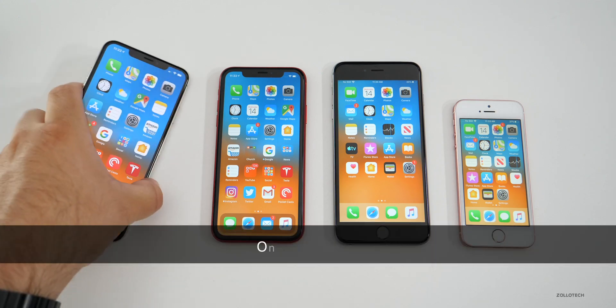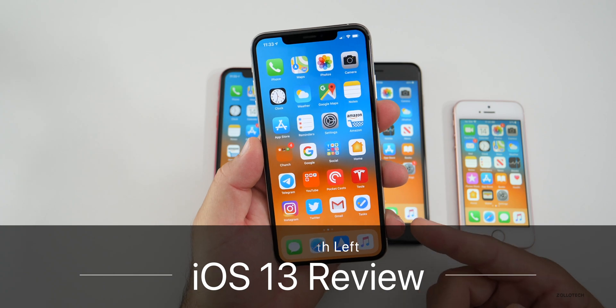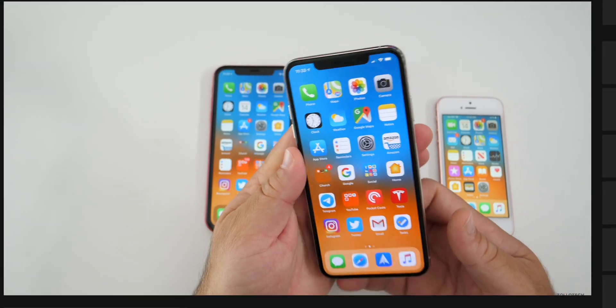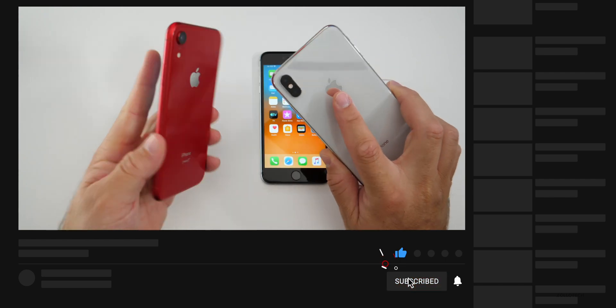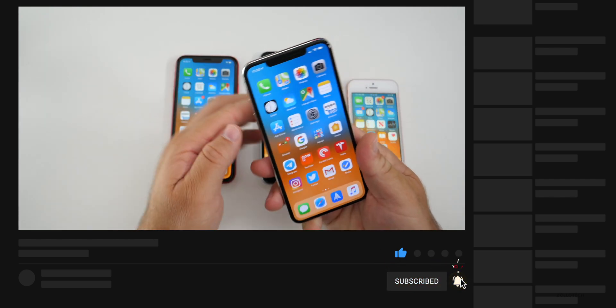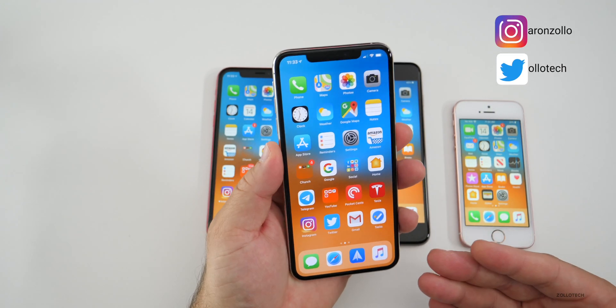Hi everyone, Aaron here for Zollotech. iOS 13 has about a month or so to go before it's released to the public. I've been using it since June on my iPhone XS Max and my iPhone XR as my main devices, and I wanted to talk about performance and also different features and things that I find useful.